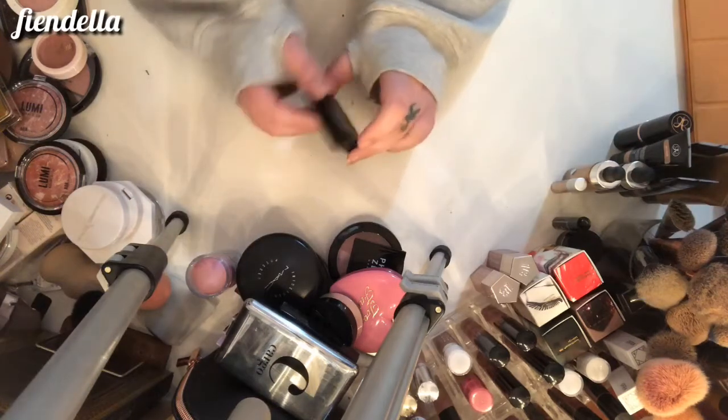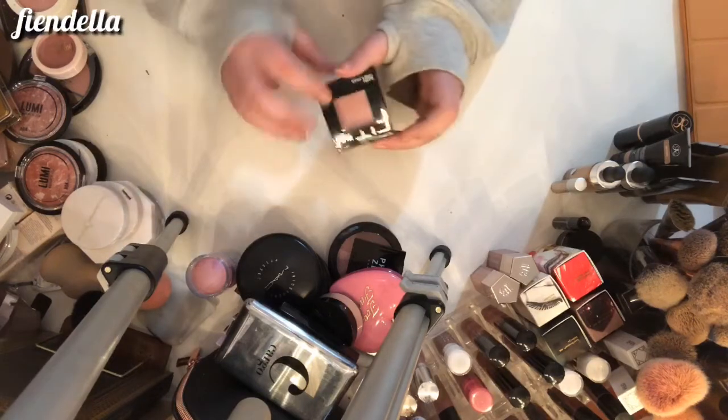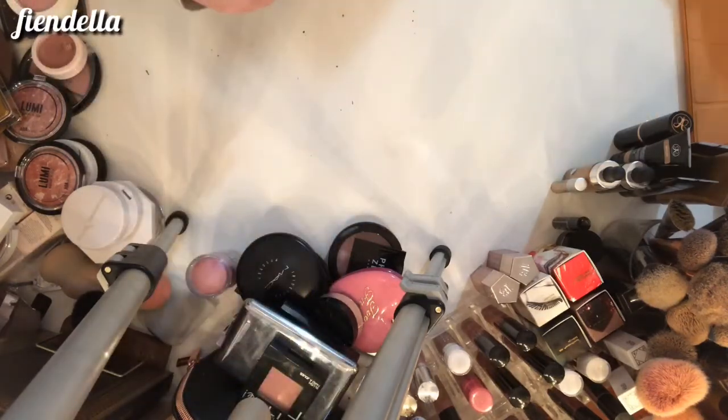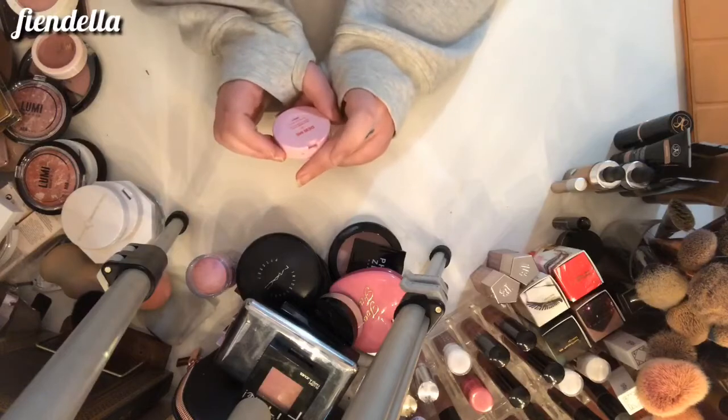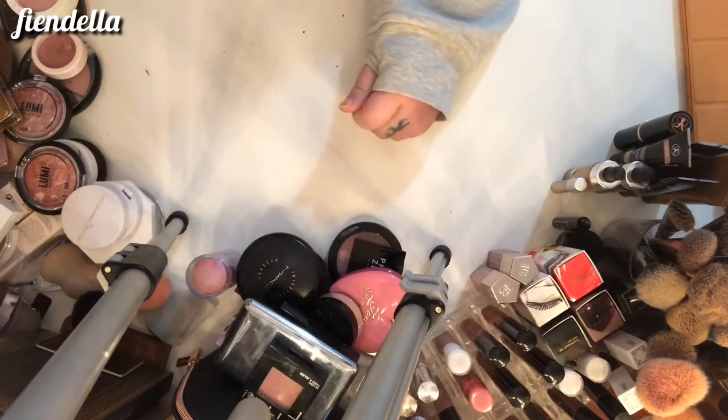This is the Maybelline Fit Me Blush in Mauve — I haven't even used this, it can go to somebody else. This is the Estate Baked Blush in Doomy and it can stay — I haven't used that yet either.